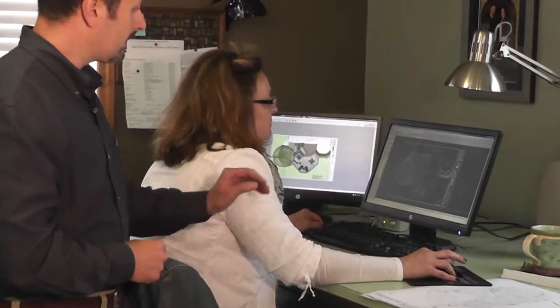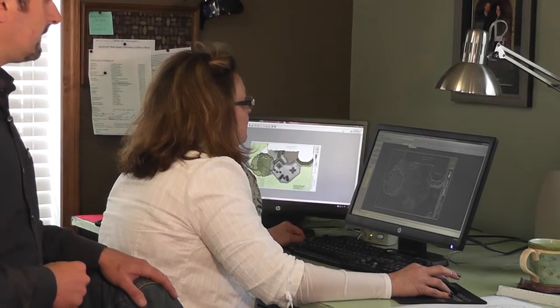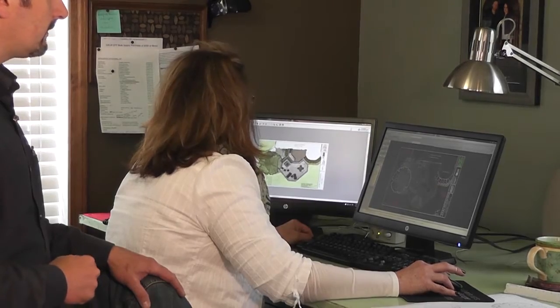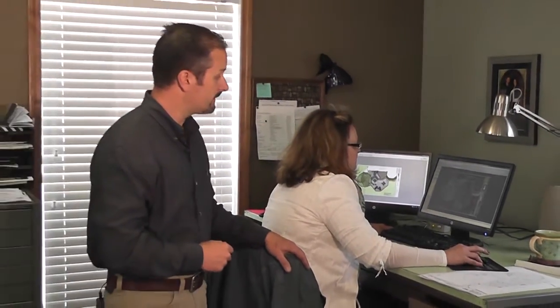We're in our office today and we're going to discuss the design process. Dawn is here working on Dynascape, which is our computer software used in the design process. Once that's complete, we can do full-blown, accurate drawings, 24 by 36 inch.